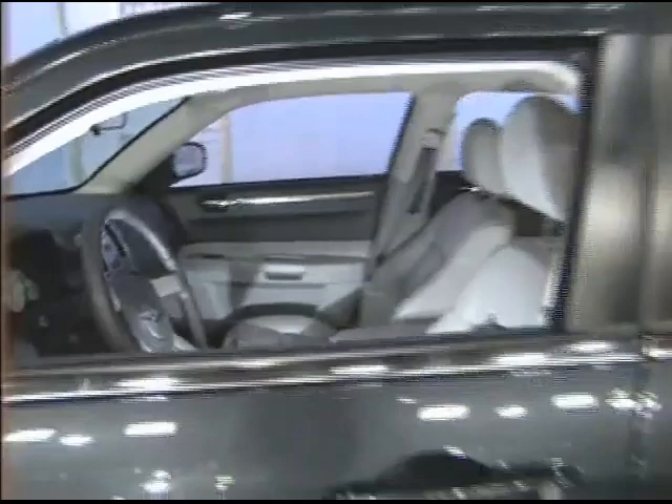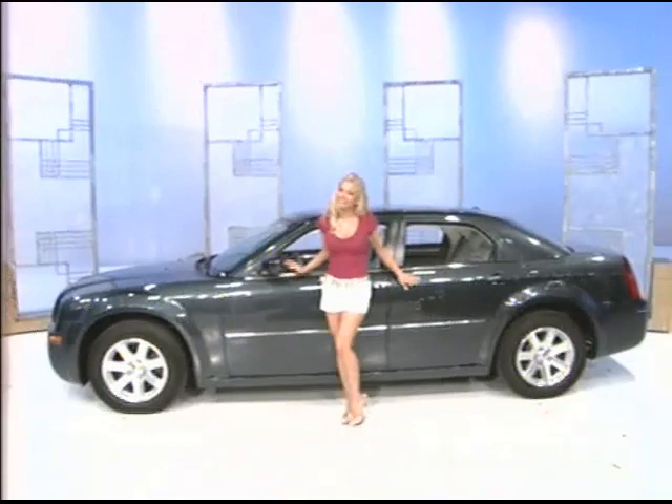A Chrysler 300 Touring Sedan comes with standard equipment plus satellite digital equipment, plus comfort and convenience group.